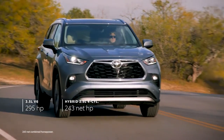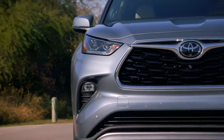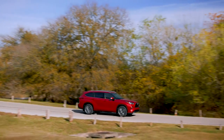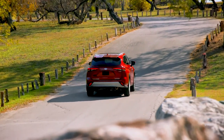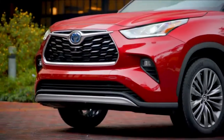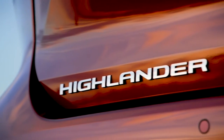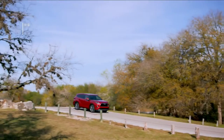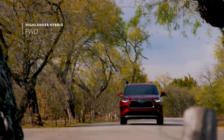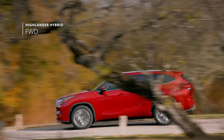While Highlander's powerful engines ensure that it has no shortage of get-up-and-go, its real performance lies in its incredible efficiency and capability. Highlander's hybrid models have rewritten the book on what's possible for this segment, thanks to an EPA-estimated 36 MPG combined on the front-wheel drive variants. The other key performance story is Highlander's capability and versatility, which can be seen in its newly expanded drivetrain offerings. For Highlander's fourth generation, hybrid models will be offered in front-wheel drive, perfect for Sunshine State drivers that don't need the added traction of all-wheel drive and would prefer a lower cost of entry instead.